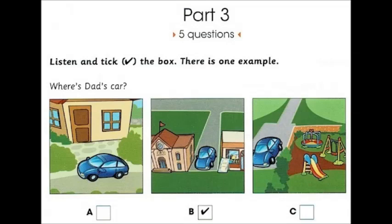Where's Dad's car? Dad, I don't see the car. It's not in front of our house. Yes, I know. Where is it? Is it next to the playground? No, it's between the bookshop and the school.